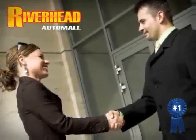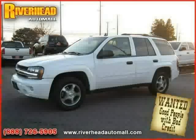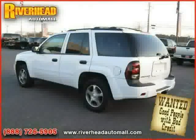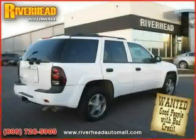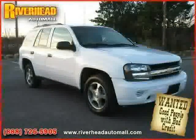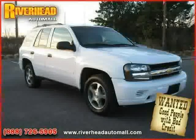Great savings are available on vehicles like this 2007 Chevrolet Trailblazer, equipped with cloth interior, dual zone air conditioning, satellite radio, driver and passenger side airbag, traction control, power door locks, four-wheel drive, and CD player, vehicle anti-theft system.